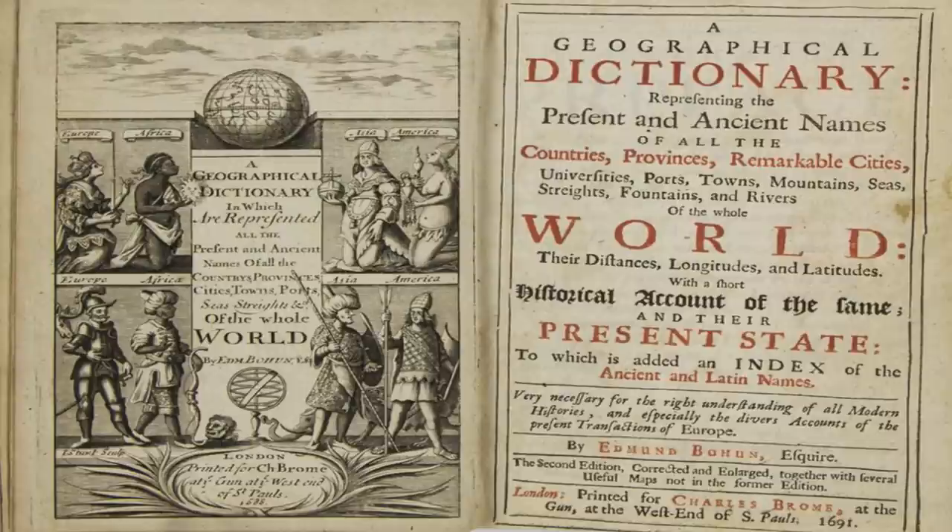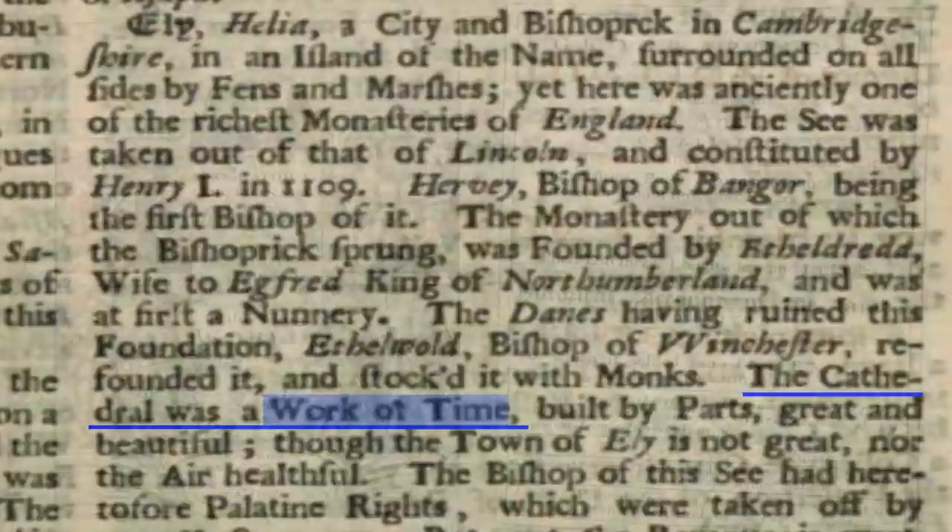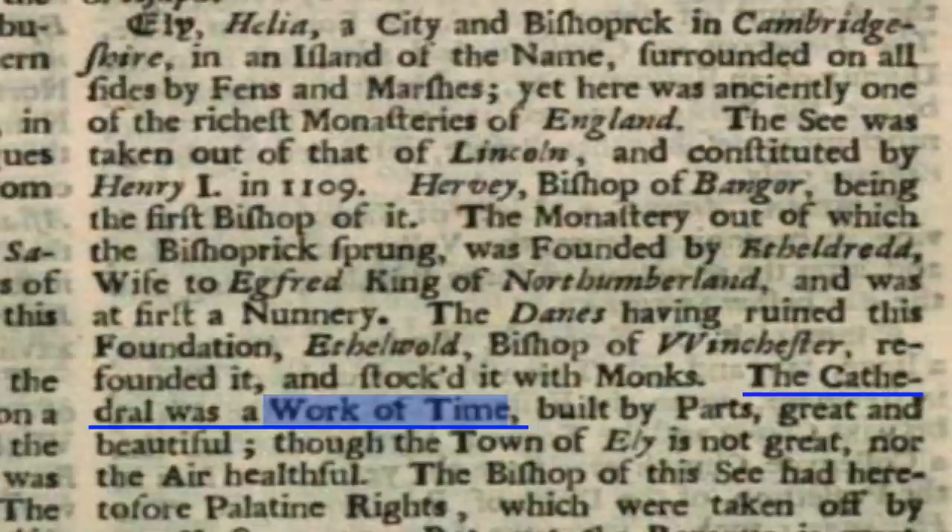I recently ran across the mention of a cathedral in England that sparked my curiosity. It was in the 1691 Geographical Dictionary, originally compiled by Edmund Bohun. This old book described the cathedral in Ely, Cambridgeshire, as a work of time. Most people might assume that Bohun meant it was built over several years. But because my research has taken me down several rabbit holes regarding antiquatech, or ancient forms of technology, the phrase 'work of time' in relation to a cathedral caught my attention.